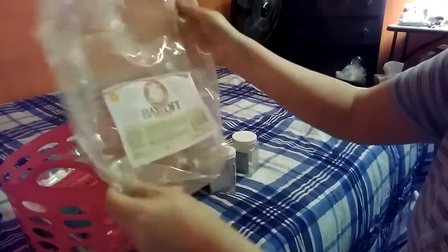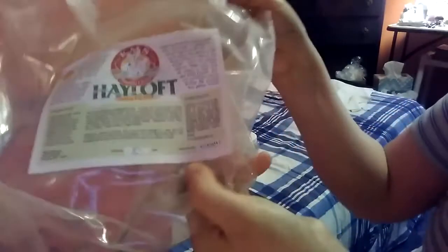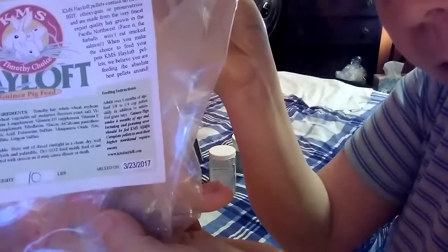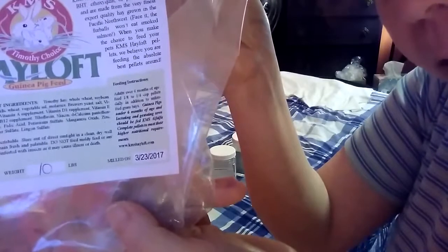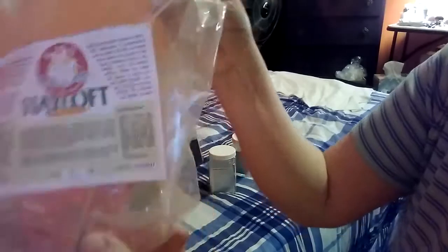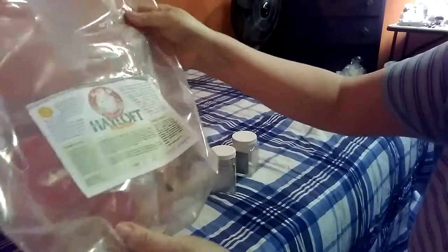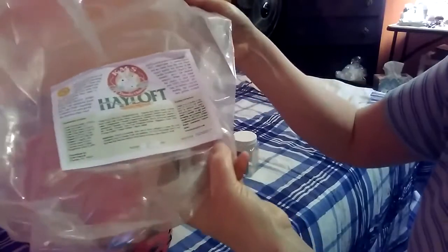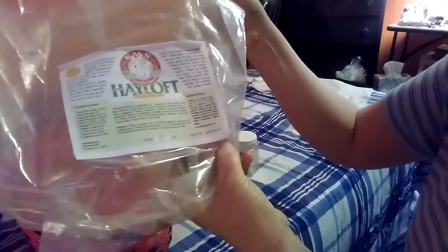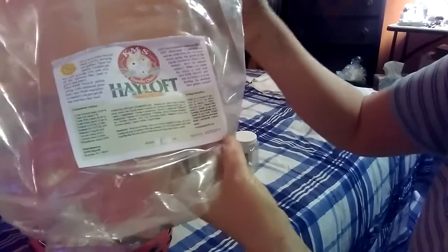Here is their pellet bag. I put them in a container, but this is the pellet I get from KMS Hayloft — it's a 10-pound bag. You can see the date: they were milled on 3-23-17, which means these are pretty fresh. They will be done with these before the six-month mark, meaning these would expire September 23rd this year.